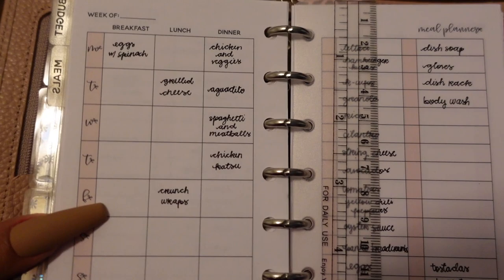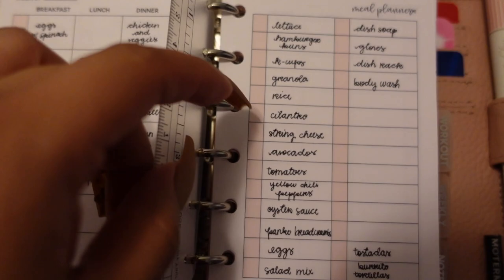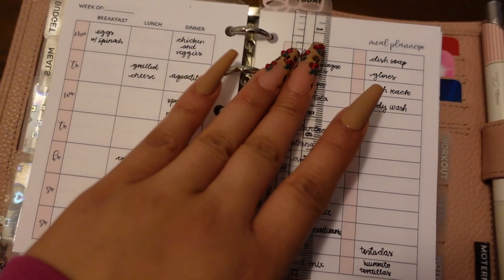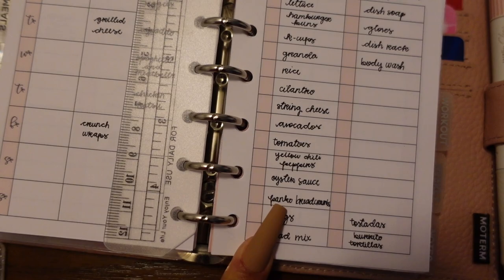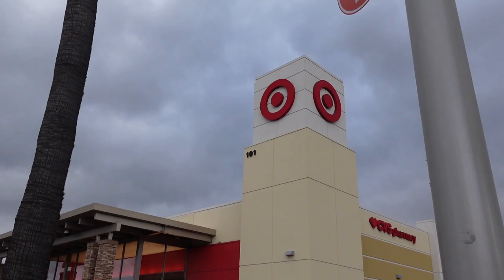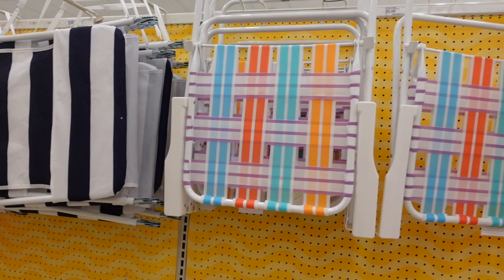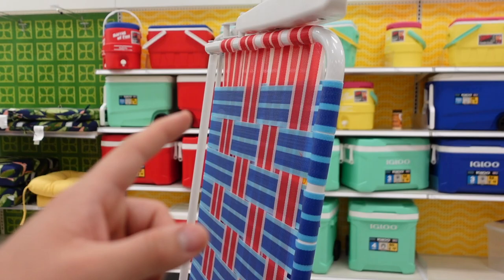I have most of my meals planned and my grocery list done — a bunch of groceries and some miscellaneous household items. With the time we have, we're probably only going to end up going to Target, so I'm not sure I'll be able to pick up everything. We'll just go ahead and see what we end up getting at Target.